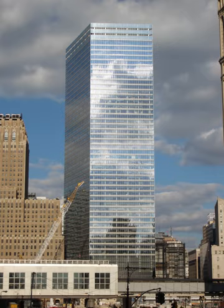The new 7 World Trade Center has 52 stories and is 741 feet tall. The building has 42 floors of leasable space starting at the 11th floor, and a total of 1,700,000 square feet of office space. The first ten floors house an electrical substation which provides power to much of lower Manhattan. The office tower has a narrower footprint at ground level than its predecessor, allowing Greenwich Street to be restored to reunite Tribeca and the Financial District.